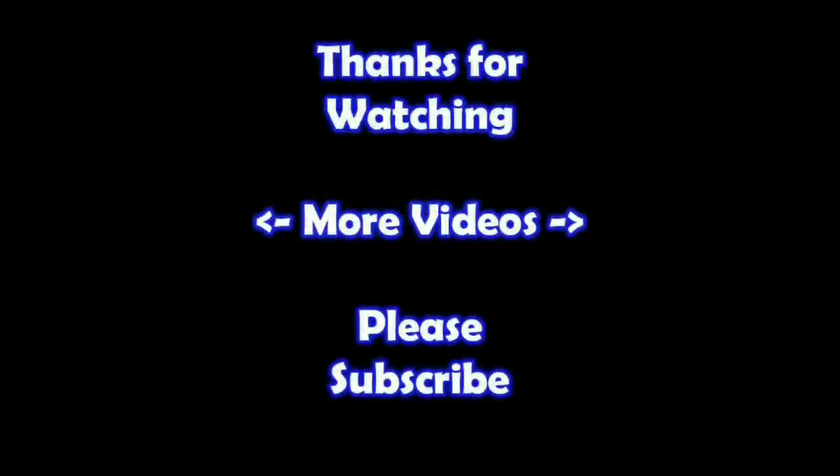Thanks for watching — I hope you learned something. If you'd like to watch more of my videos, click on them here. If you'd like to learn more about the reseller world, subscribe to my channel and check out my other videos. Thanks!